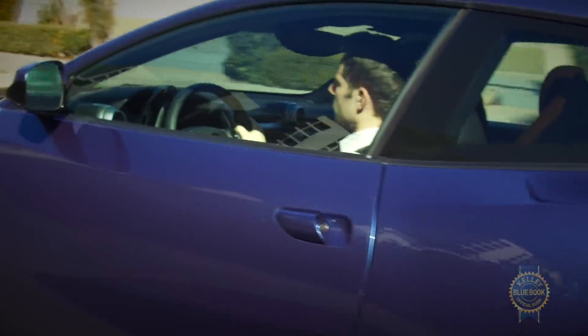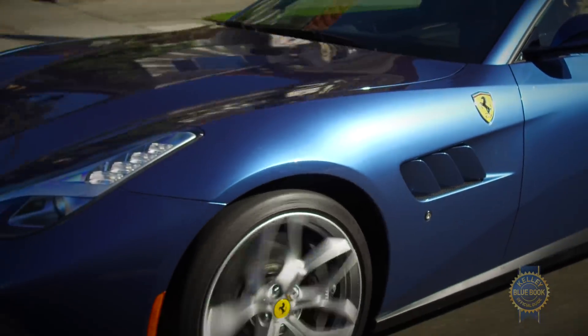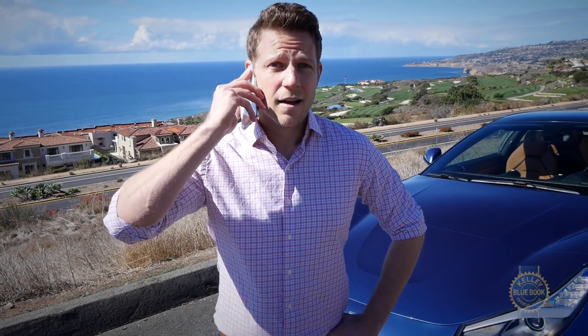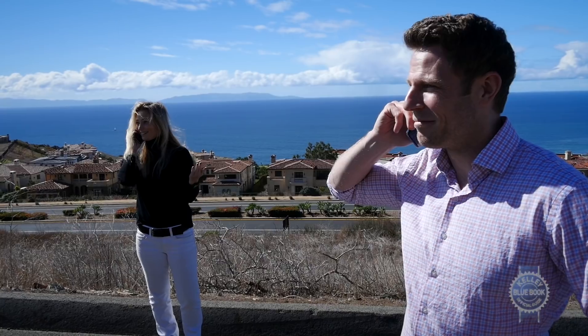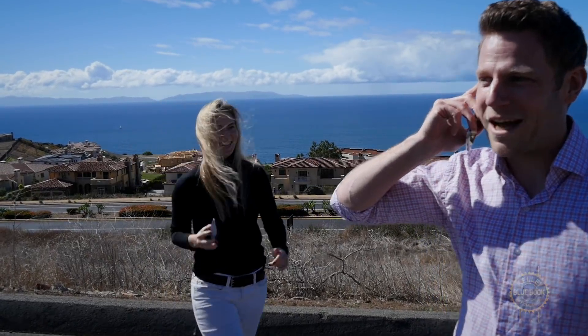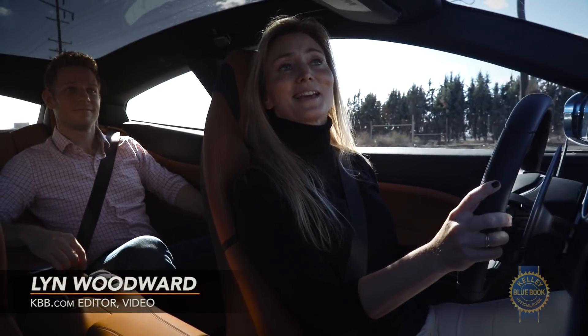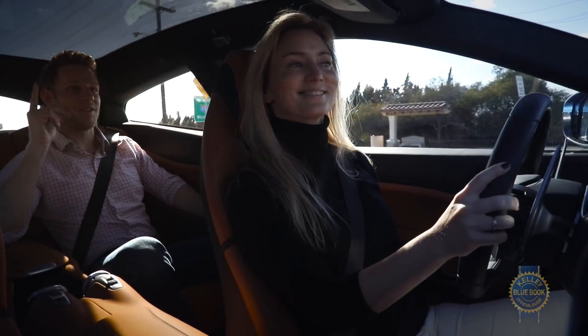With that strained wordplay out of the way, let's see how the GTC4 Lusso T fares as a grand tourer. To help me do that, I'm going to recruit my car reviewer friend Lynn. Hey Lynn, do you want to drive a Ferrari Lusso GTC4 while I review the backseat? I happen to know a great fake Italian road on which we can tour. What do you say we tour? Let's grand tour it.